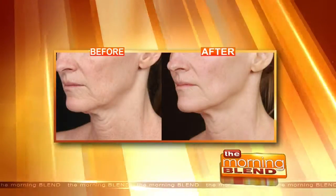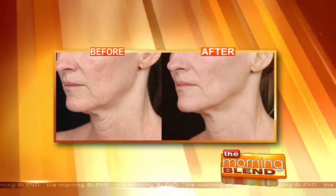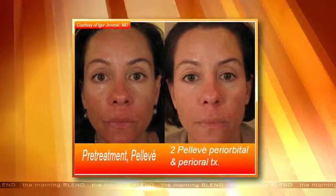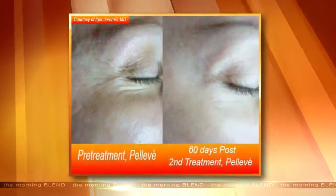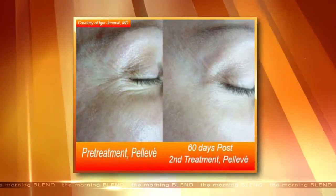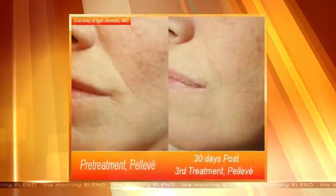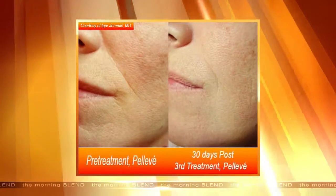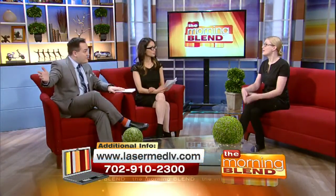What's also really exciting is that we do treat the face and the neck, but this is one of the only devices on the market that can really treat the eye area. We can treat crow's feet, dark circles, puffiness, and we can do an eye lift with it. A lot of people would think the only way to treat the eye area is something like Botox, but this is a great non-invasive option.